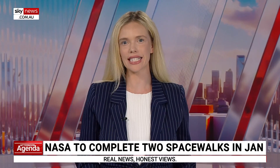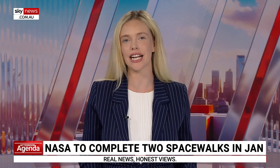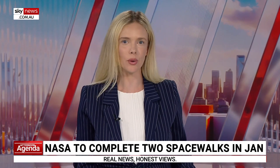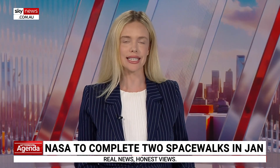NASA astronauts are preparing to undertake two spacewalks this month to complete repairs and upgrades to the International Space Station. The spacewalks are scheduled for January 8 and 15, each expected to take six hours.